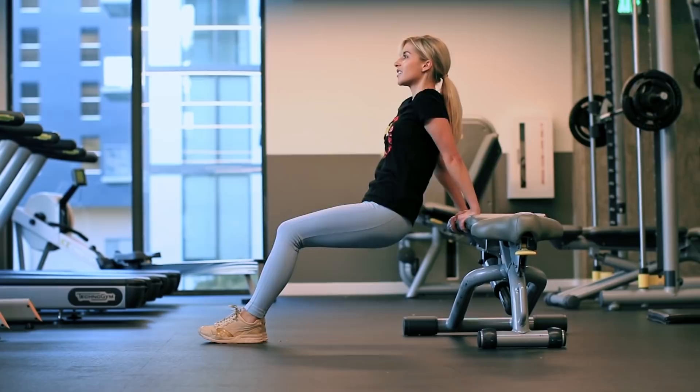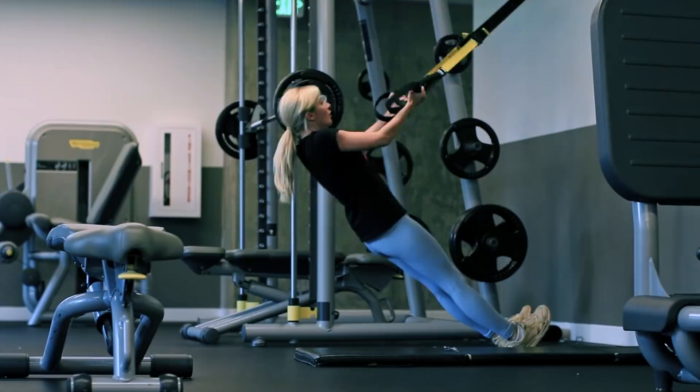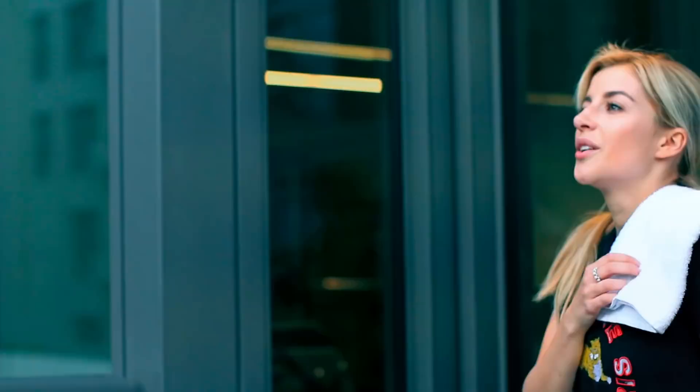Lastly, I finish off by doing three sets of 10 TRX pulls, which develops overall strength in the back muscles, and I really love this one. That's all I have for you guys — please don't forget to hit that like button because it really helps me out a lot, and I will see you guys in my next video. Love you!